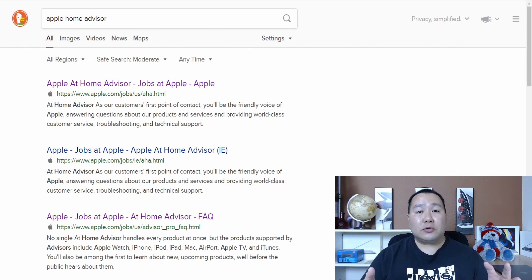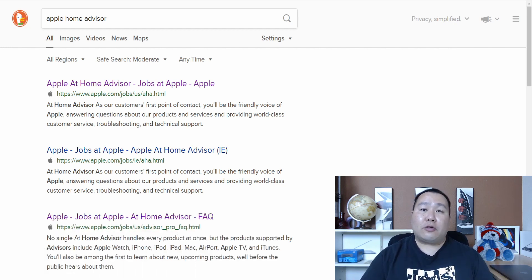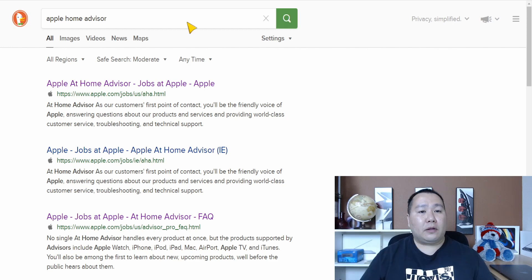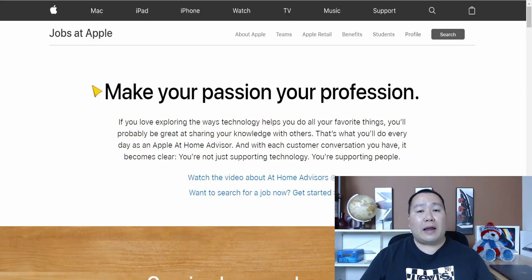The Apple Home Advisor is the entry-level work-from-home job with Apple. It pays $20 per hour, and the best thing about it is it gets your foot in the door so you can move up the corporate ladder after a few months. All you have to do is go to Google, search 'Apple Home Advisor,' and click on the first link that comes up to get all the information.